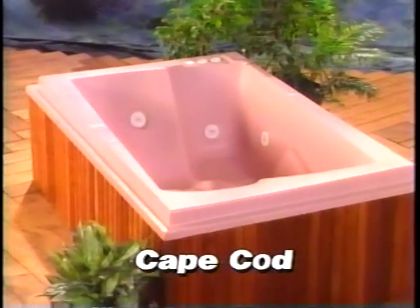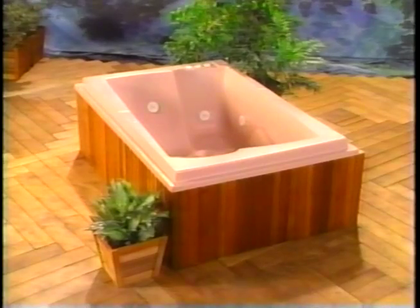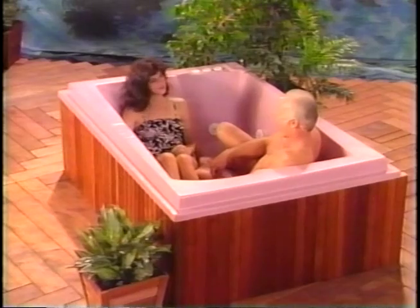The Cape Cod is a compact spa that's ideal for couples and is built to fit just about anywhere, even in a condominium or apartment. This model is shown in desert mauve.